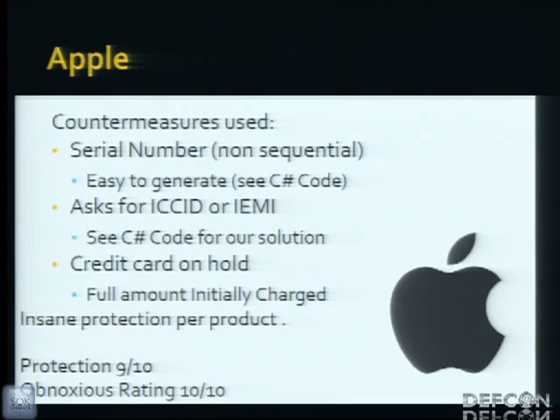Apple uses serial numbers that are non-sequential and easy to generate — I included the generation logic in the same C# code that queries the website. They ask for an ICCID or IMEI upon replacement, but an attacker can circumvent this by querying the script Apple so generously provided on their server. The one part that will actually keep most people out is a credit card hold, which makes Apple very well protected but also quite obnoxious, since not everyone has the funds available for the hold.